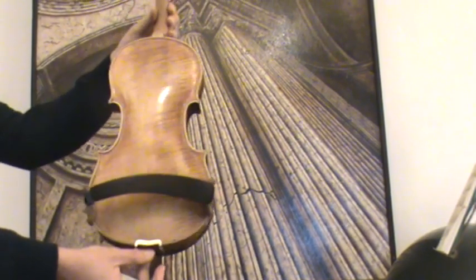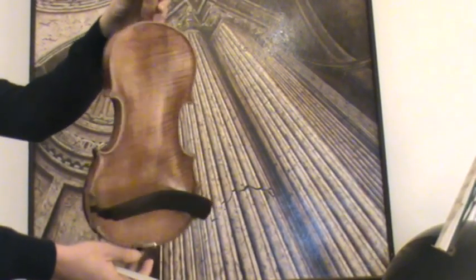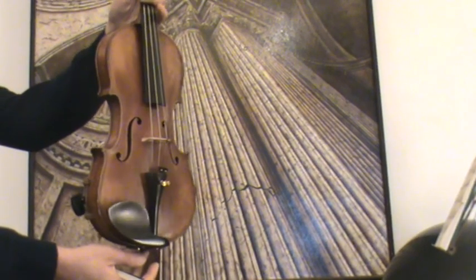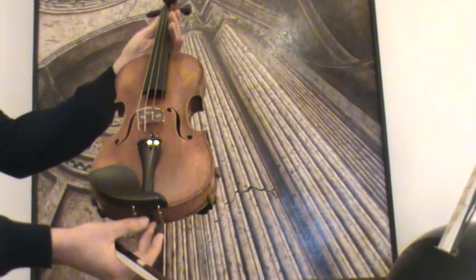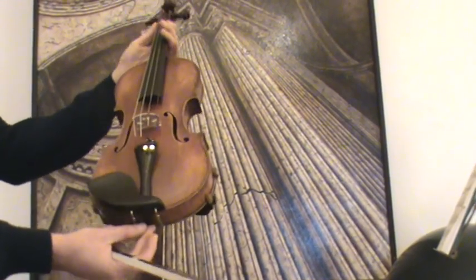The violin was completely restored in our workshop where it received a new bass bar, a new setup with new ebony pegs, new ebony chin rest, ebony tailpiece, a new bridge, new sound post, and new strings.